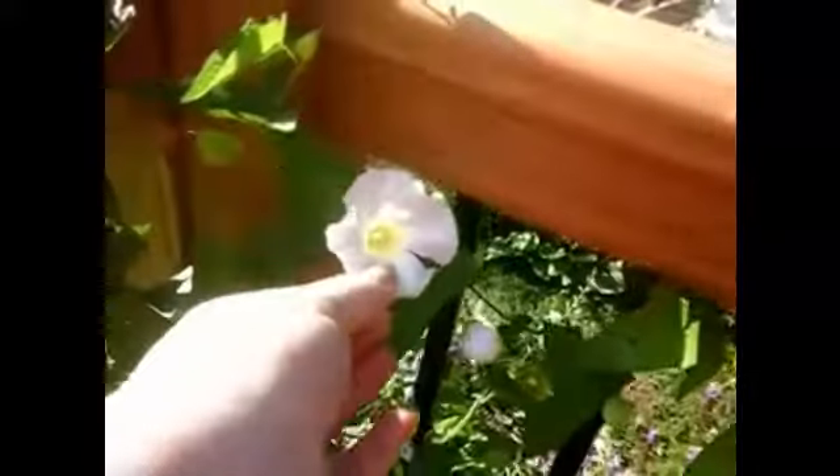Now these vines are a nightmare in my garden — they are wrapping around everything. For some reason I'm letting this go over here; I just wanted to see what it would look like on the deck. And then these flowers came out and I'm like, how could I kill these with the flowers blooming? I think they only bloom during the mornings — does that make them morning glories? I don't know.